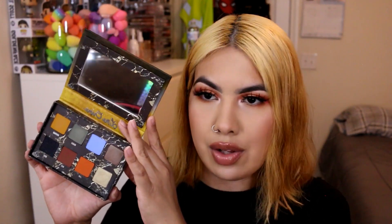This is the Lime Crime Venus 2 palette. I've debated getting rid of this one for a really long time — I'm still telling myself I need to use the first Venus palette first, and if I don't I'll declutter that one too. Lime Crime has definitely left a bad taste in people's mouths and I already have these shades from other brands that I actually use, so I'm getting rid of it.